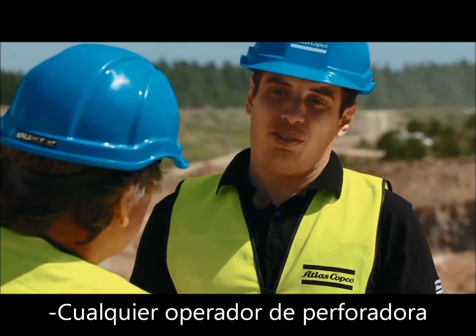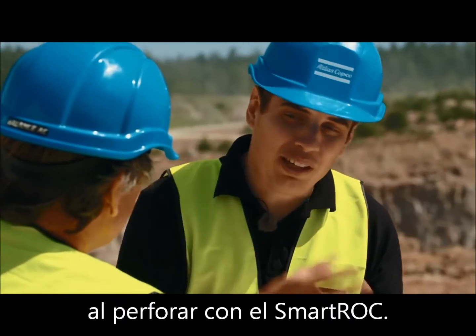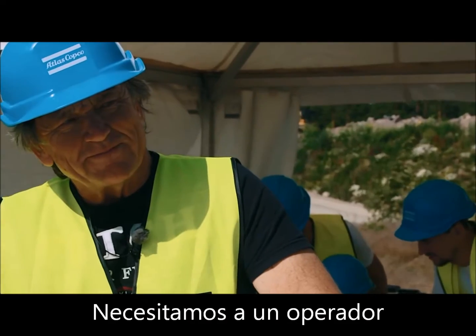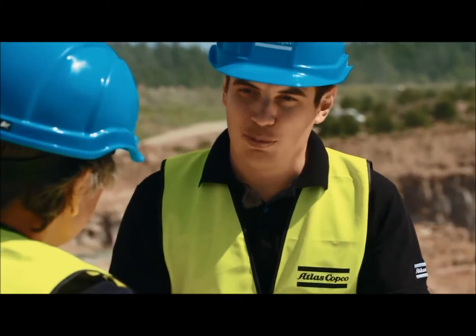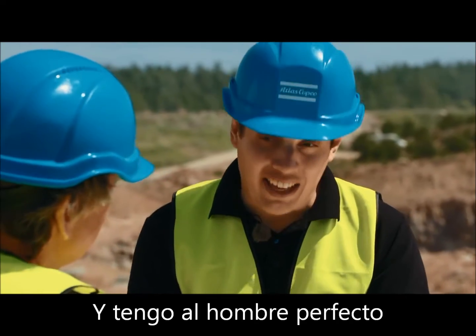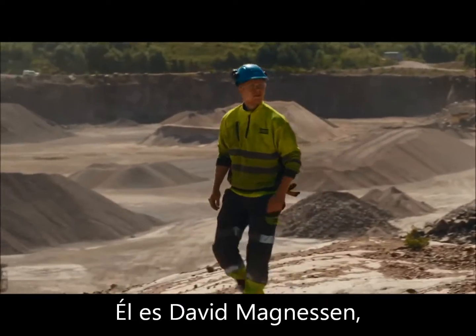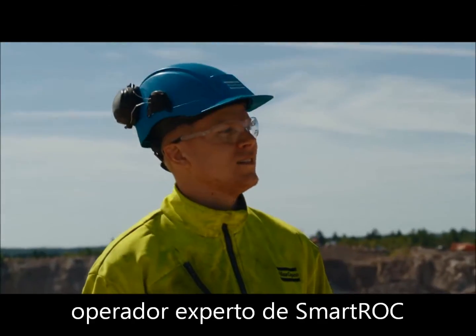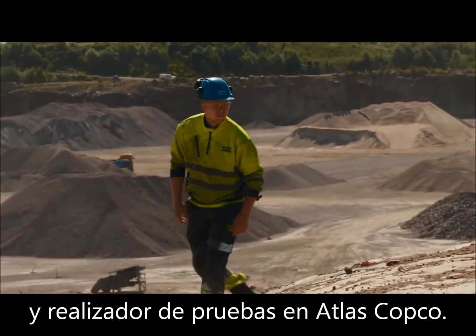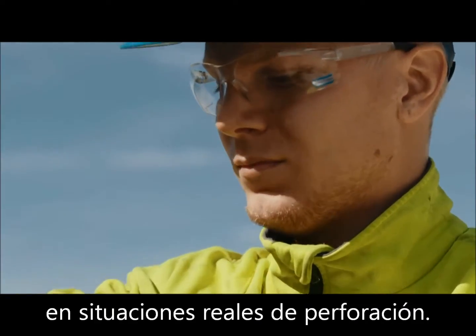Any drill rig operator can really reduce their fuel consumption just by drilling with a Smart Rock. We need a drill rig operator that can drill as fast as possible while maintaining the highest possible efficiency. And I have just the right guy for the job. This is David Magnuson, an expert Smart Rock operator and test driver at Atlas Copco. He continuously tests the technology behind the Smart Rock in real drilling situations.